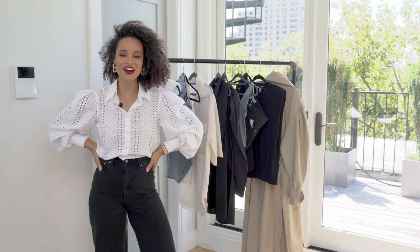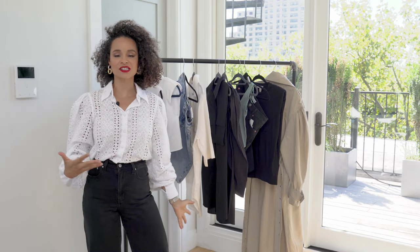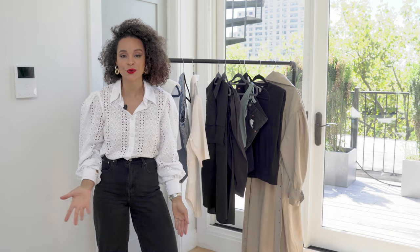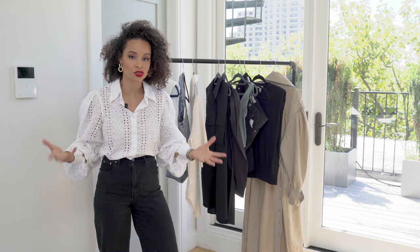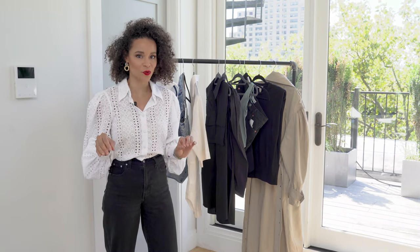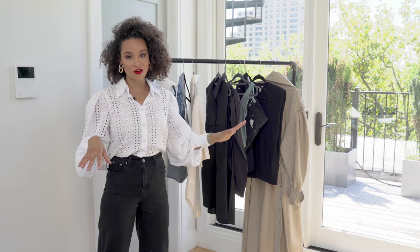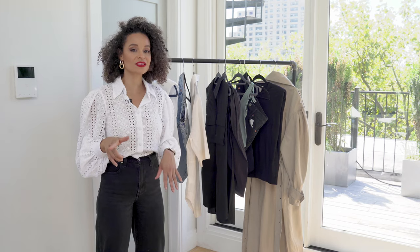Hey guys, Cy Da Silva here and I am back jumping into more fashion content. I want to start a segment called 'What's New,' and that means what's new in stores. Hopefully I can stick to this and do it quite often. We are going to jump into what is new in Zara and H&M.